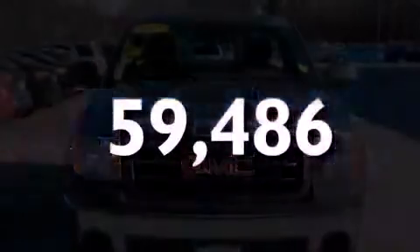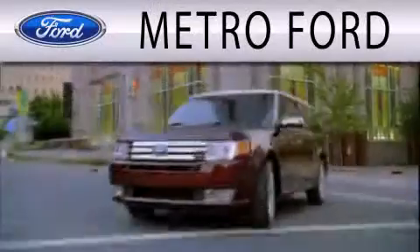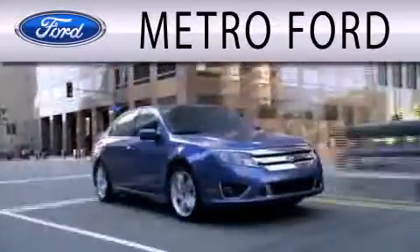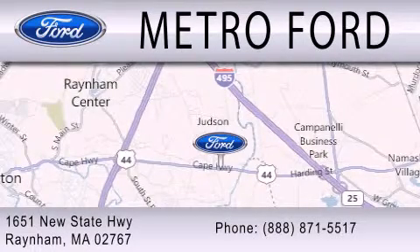Call or visit us right now and arrange your test drive today. Metro Ford is dedicated to doing everything possible to ensure that the experience you have selecting your next vehicle is as pleasant as possible. We are located at 1651 New State Highway in Rainham.